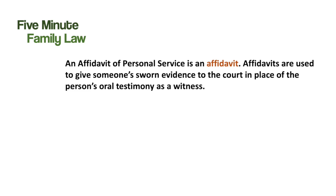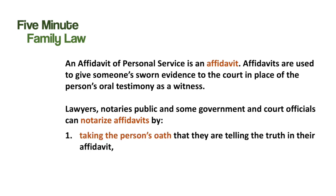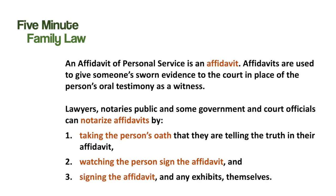An affidavit of personal service is an affidavit, just like any other, but with some additional prescribed content. It is used to give the evidence of the process server to the court, instead of having them come to court in person to give oral evidence as a witness. Lawyers, notaries public, and certain government and court officials can notarize affidavits by taking the person's oath that they are telling the truth, by watching them sign the affidavit, and by signing the affidavit and any exhibits themselves.